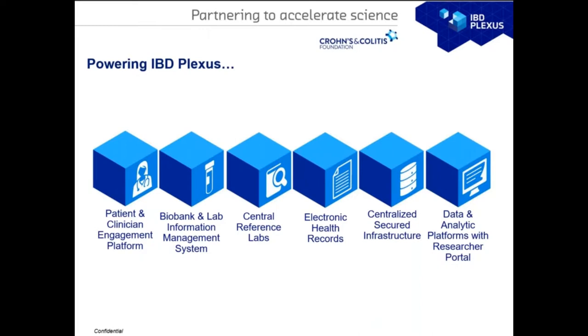We call this a program of initiatives because there are so many different components involved along the pipeline. We have a patient and clinician engagement platform that collects data directly using case report forms and patient-reported outcomes. We centralize all biosamples collected from multiple cohorts into our central biobanks. We require central reference labs for molecular data generation so that data from multiple projects is comparable. We also have consent from patients to import their electronic health records, and all patient information including PHI and PII is centralized in a secure infrastructure, then de-identified and made available in the analytic platform via the researcher portal.